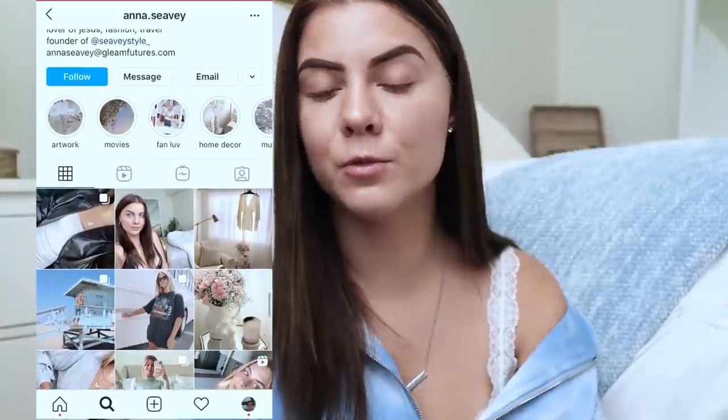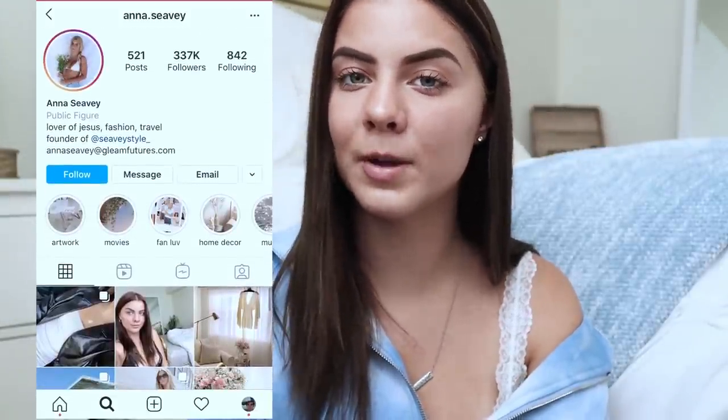Hi guys, welcome back to my channel. It has been forever since I've posted on here, I'm so sorry, but I'm gonna get better at being more consistent. Today I have a highly requested video for you guys — I'm finally going to be doing my room tour. As some of you might have seen on my Instagram, I'm going to be moving to a new apartment in the middle of November and I'm probably going to end up switching some things around in my room.